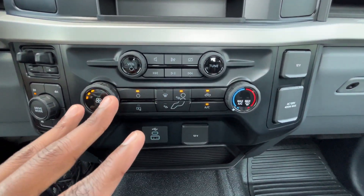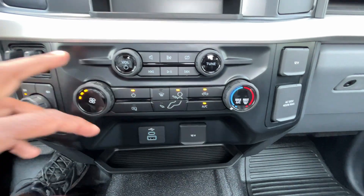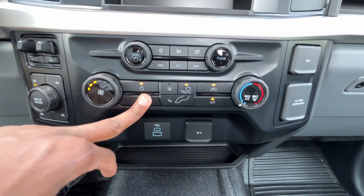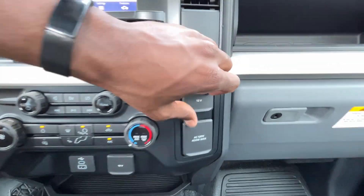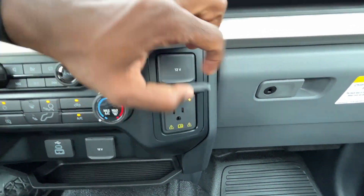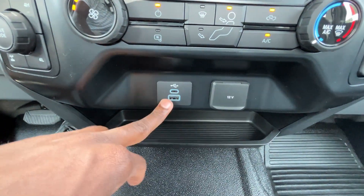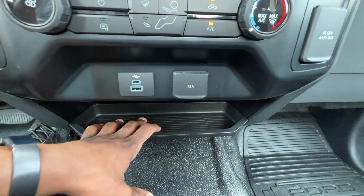Down here we have our climate controls — nothing fancy, just single zone manual. We can adjust temperature, adjust fan speed, cut the whole system off, control fan direction, and AC. We do have heated mirrors so we can control those. And then a 12 volt outlet, and I love having the 120 volt three prong household plug-in right there. USB-C, USB-A duo there, another 12 volt, and then a little storage pocket.